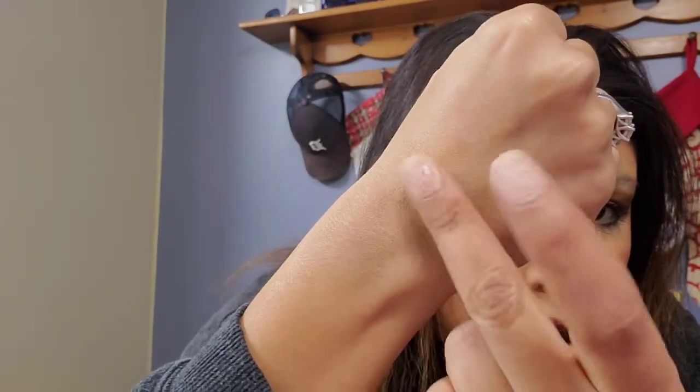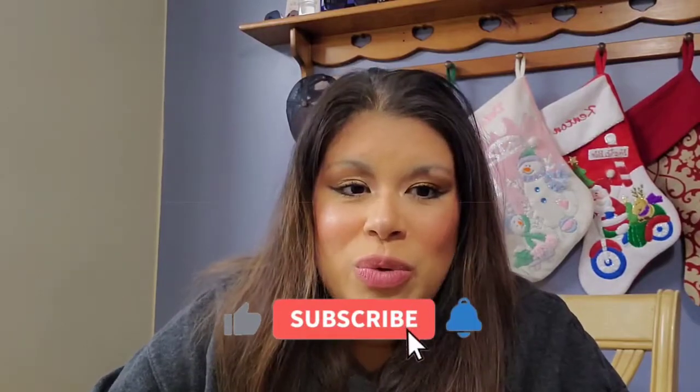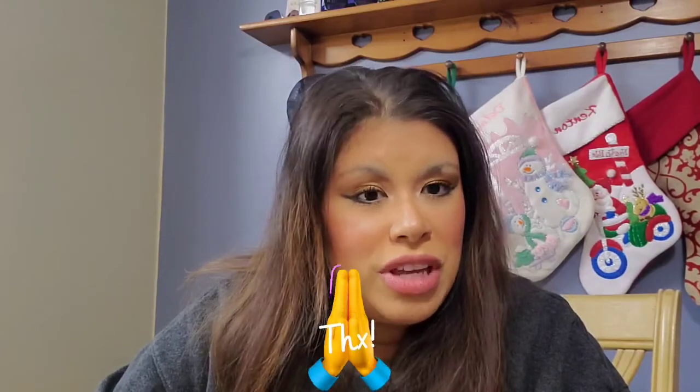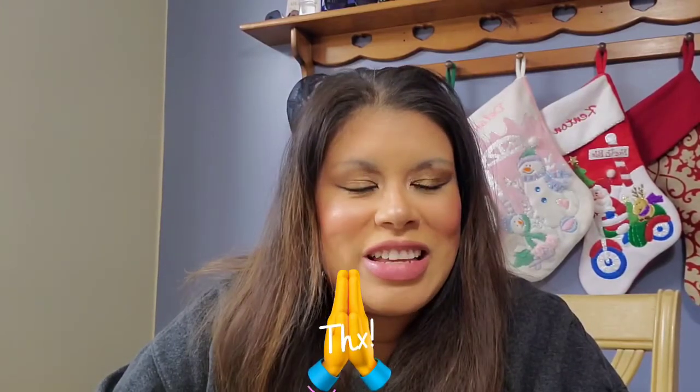I swatched the Glowish bronzer — yeah, I think that'll show up on me just fine. It's glowy but not glittery, which I love. Alright guys, that's everything I got today. Thank you for watching. Please like this video — it helps a lot and costs no money. If you want to see future videos, subscribe to my channel and hit the notification bell. Thanks so much, love you!